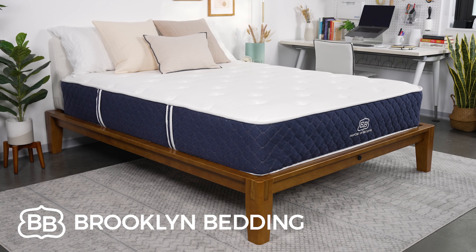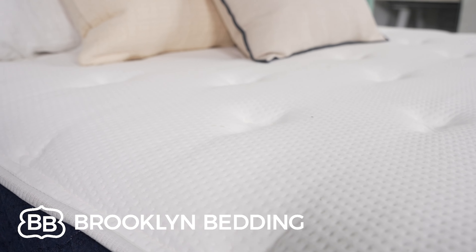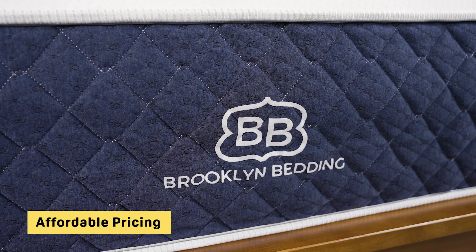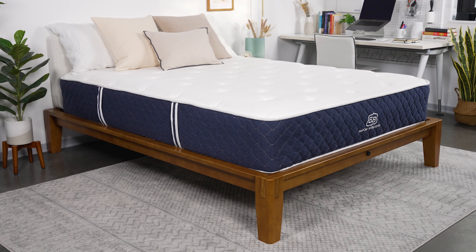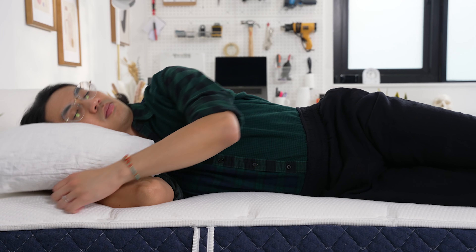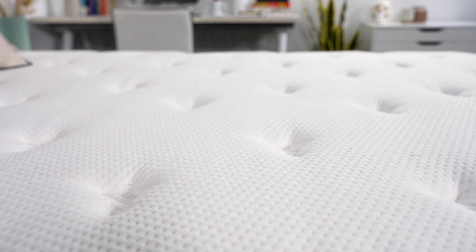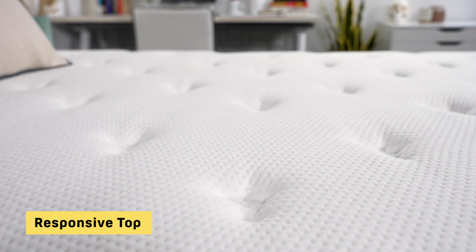Next up is the Brooklyn Bedding Signature Hybrid mattress. One thing we love about Brooklyn Bedding is that they offer high-quality products at an approachable price point, and their Signature Hybrid is no exception. The price tag falls well below the average hybrid mattress, yet the bed offers all the versatility we love about hybrid beds — even compared to more expensive competition. The bed is also available in three firmness levels, so there's something for all sleepers. In general, the more you weigh, the more firm your bed should be.